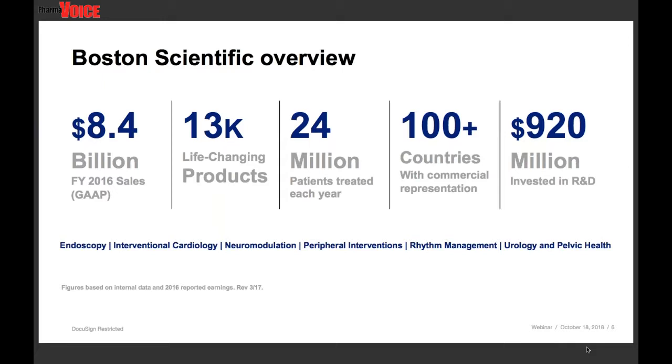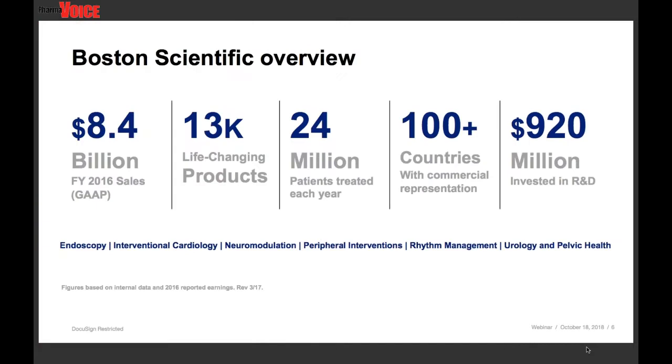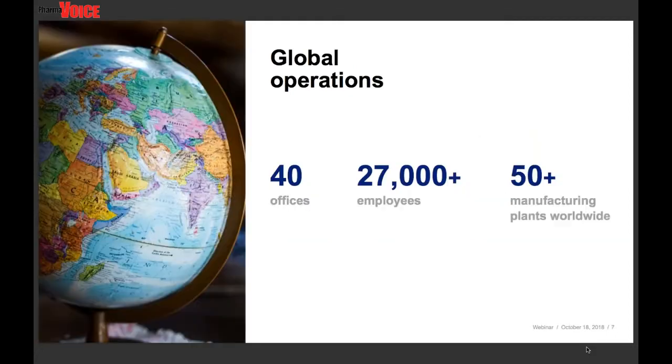There's a bunch of numbers on this slide, so let's put some of it into perspective. We take the number of patients that we impact — every 1.3 seconds, someone around the world is receiving a BSC product or is touched by a BSC product. That means that 2,769 people will be treated during the course of this webinar.